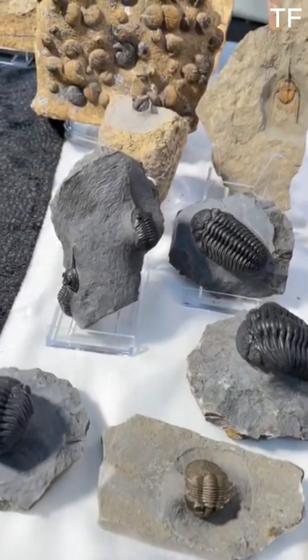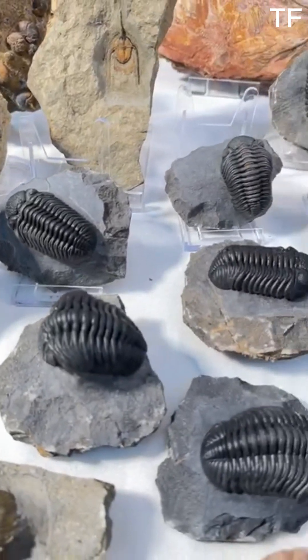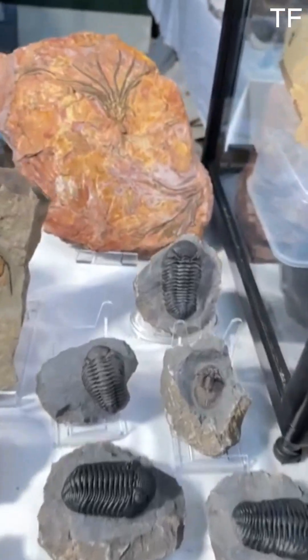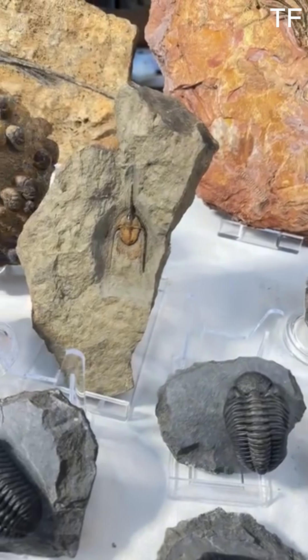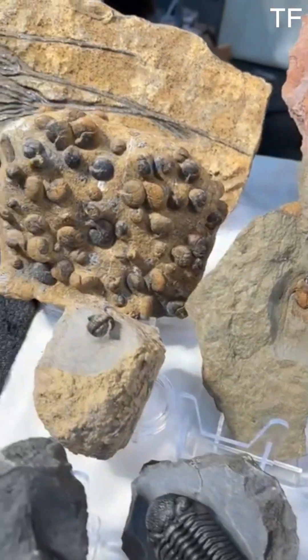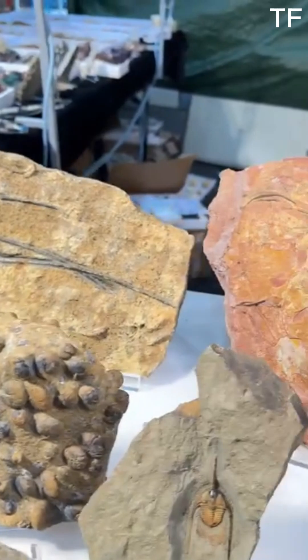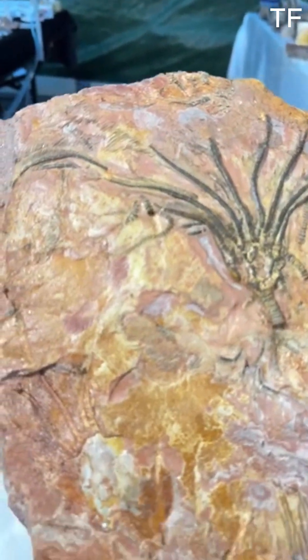If you're inspired by these ancient creatures, why not start your own fossil journey? Visit a local museum, join a fossil hunt, or even start your own collection. You never know what secrets you might uncover. Thanks for joining us on this journey through time. If you enjoyed this video, don't forget to like, subscribe, and hit the bell icon for more adventures into the ancient world. Until next time, keep exploring.